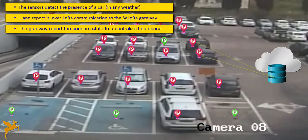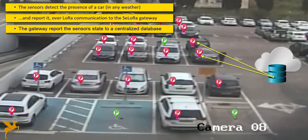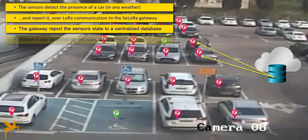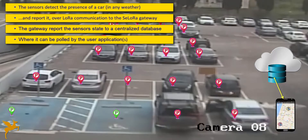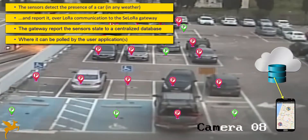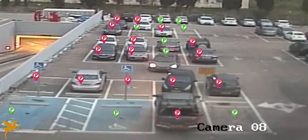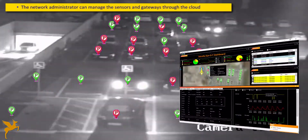The parking lot manager can see the exact state of the parking, including statistics and alerts on unused slots. In addition, the information is sent to an end-user mobile application, allowing users to quickly navigate to a free slot, saving the long time needed to find an empty slot.